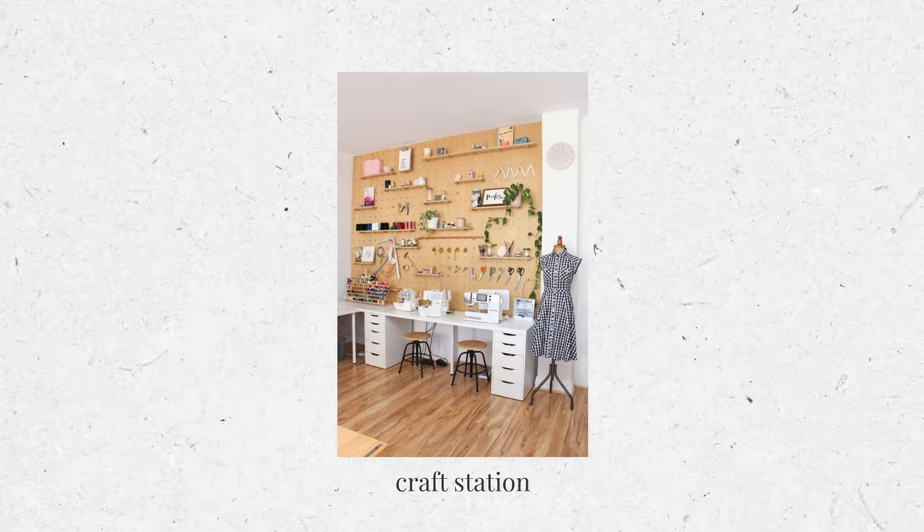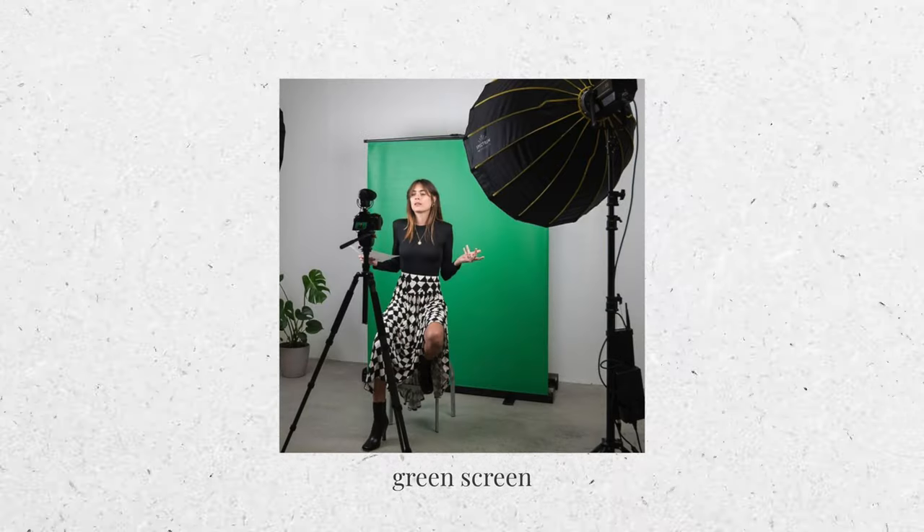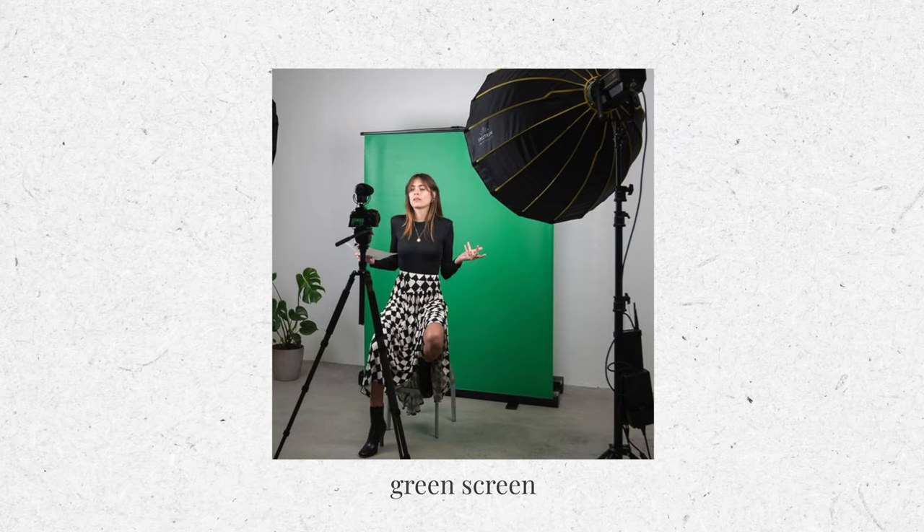First, a craft station. Second, a podcast studio. And third, a green screen area for filming. This is because Tatiana really enjoys art and craft and she needs a designated space for her creative projects that doesn't mess up the rest of the apartment. Marcel and Tatiana also have their own podcast show, and Marcel is really into cosplay, so it would be cool for him to have a space to put on different outfits and costumes with a green screen in the back to make some very cool videos.